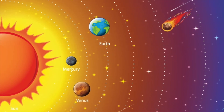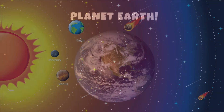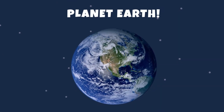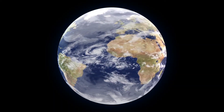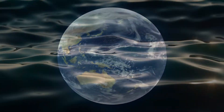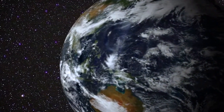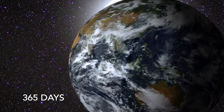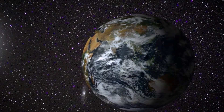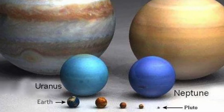The next planet is Earth — this is where we live. Earth is the only planet where we know there have been plants and animals living. Earth is made of rock and is the only planet where water is liquid; the other planets are either too hot or too cold. Earth takes 365 days to travel around the Sun. You may think that the Earth is a pretty big place, but the Earth isn't even the biggest planet in the solar system.